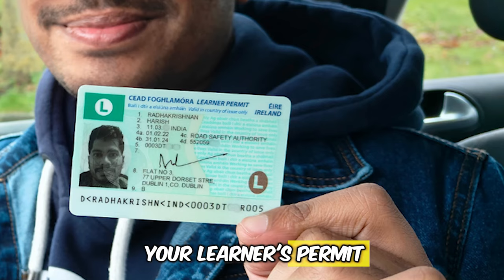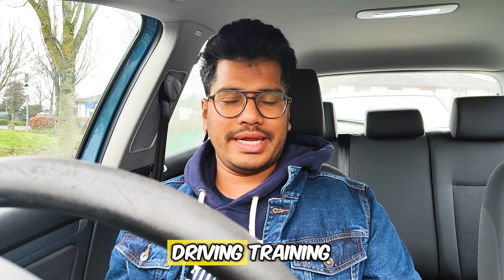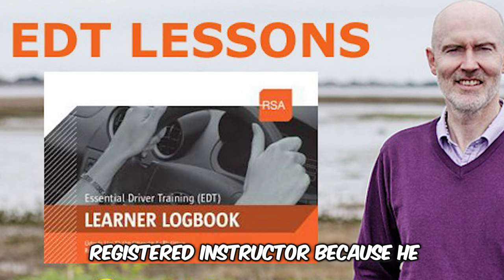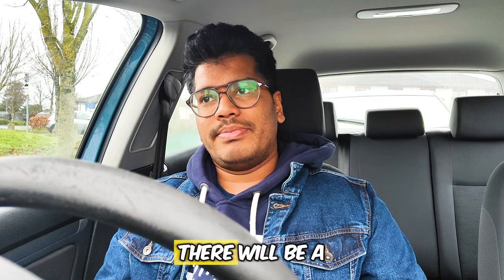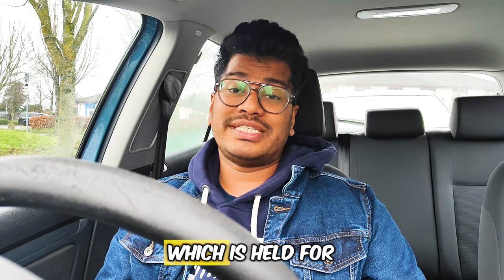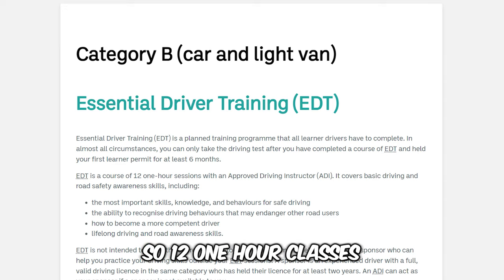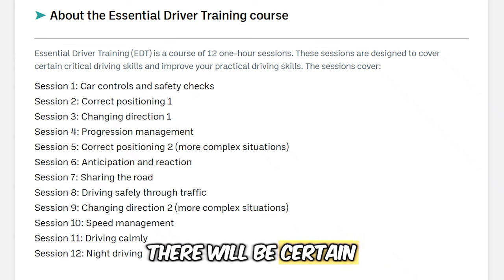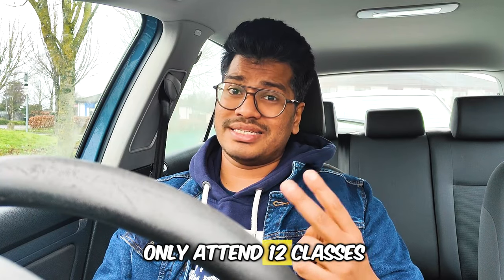After receiving the learner's permit, the next step is to attend the Essential Driver Training classes. This training is done by an approved driving instructor — a registered instructor who holds a special license to teach. There will also be a sponsor, such as a relative who has held a full driving license for two years. It is 12 classes of one hour each — 12 hours total — and there will be a certain list of things you need to be prepared for. Don't think that attending just 12 classes means you'll learn everything; you have to practice a lot.